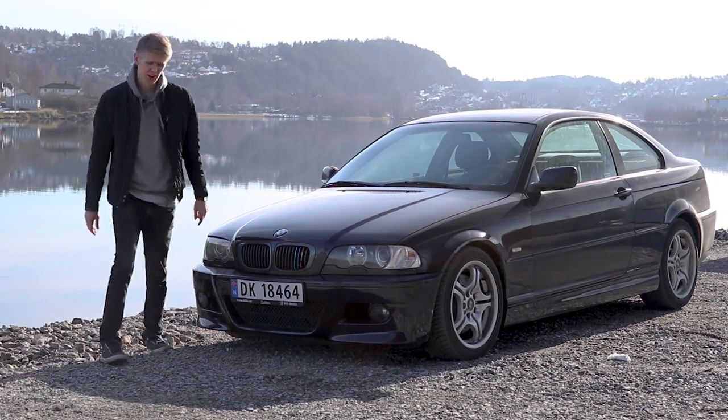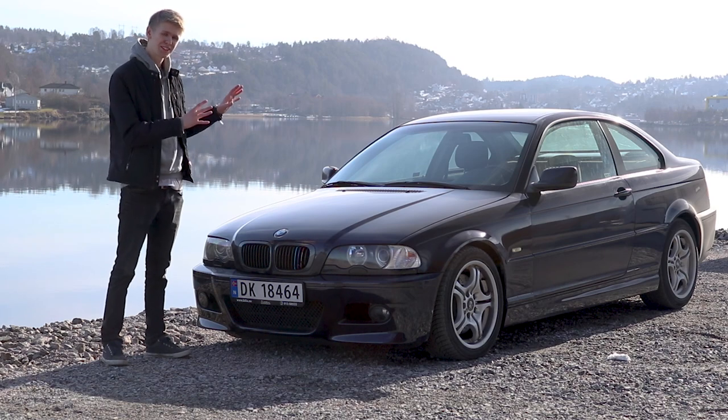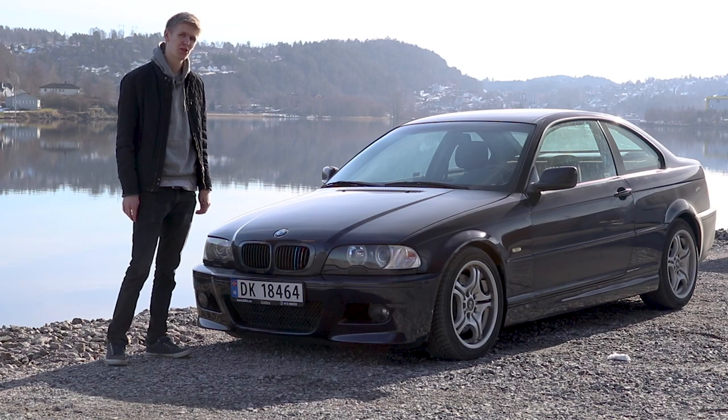Hello guys and welcome to the channel. Today I'm going to talk to you about my brand new car, which is an E46 M3.